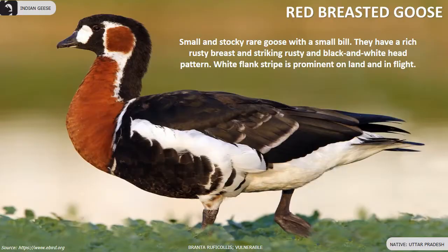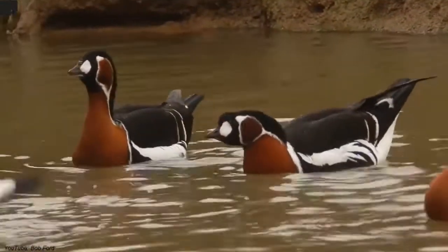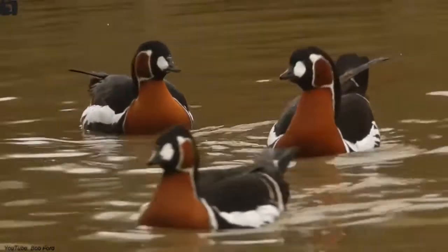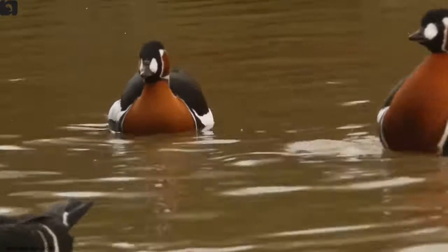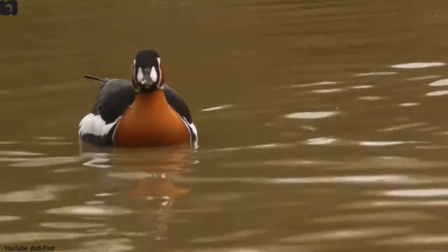Red-breasted goose is a migratory bird and a globally endangered species that has been reported from Bijnor district of Uttar Pradesh. They are a small and stocky rare geese with a small bill. They have a rich rusty breast and striking rusty, black, and white head pattern. Their white flank stripe is prominent on land and in flight.